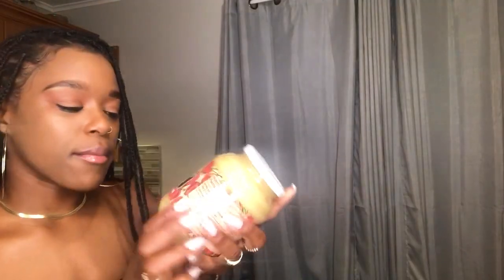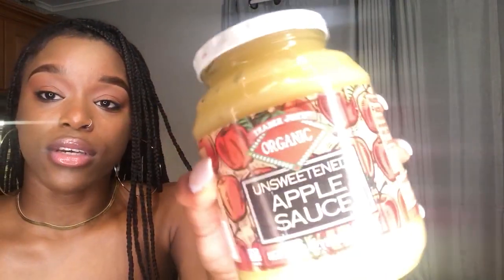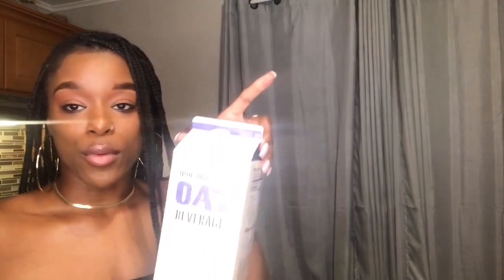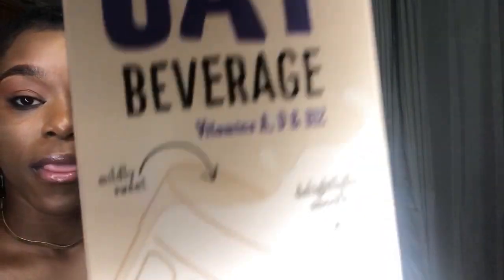I got this vine-ripened diced tomatoes for when all my fresh fruits are done and I can move on to my canned goods. I got some organic unsweetened applesauce — it's a good snack, and apples are approved on his list. I got some oat milk, which is not approved on Dr. Sebi's alkaline list since no oats are approved, but I really enjoy oat milk. I will be making hemp milk with my hemp seeds as well.